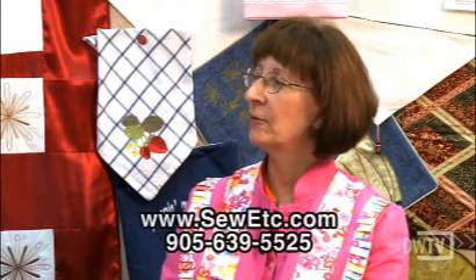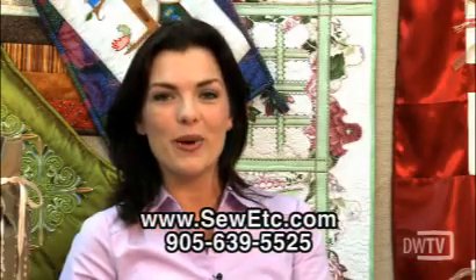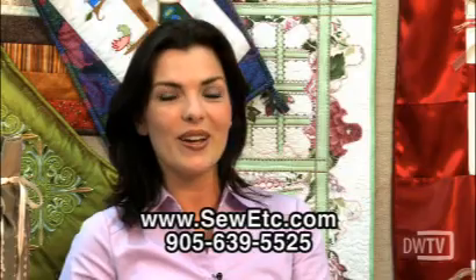Where can somebody go to get more information? They can find us at 4155 Fairview Street in Burlington, and the phone number is 905-639-5525. Or they can find more information on our website at sewetcetera.com. Well, thank you very much, Christine. You're welcome. For more information on personalizing your home decor, check out their website. I'm Tracy Bezeau and you've been watching Daily Web TV.